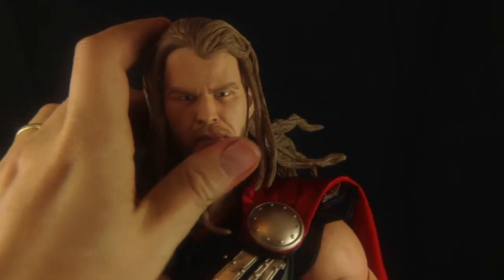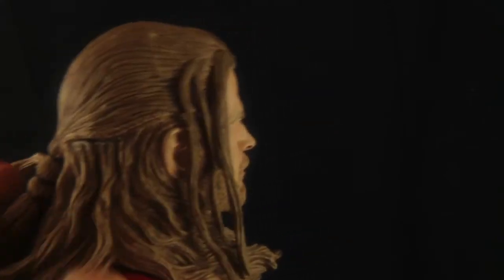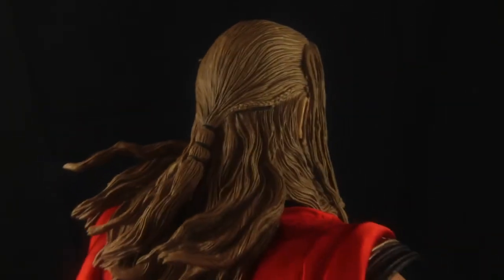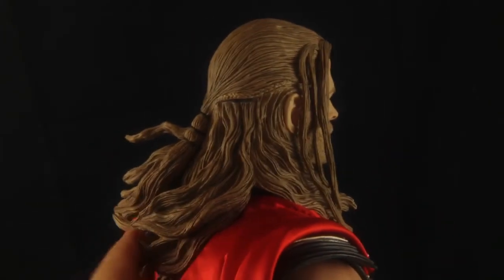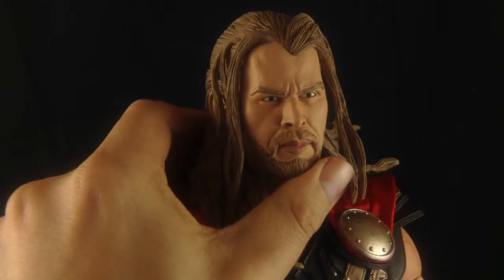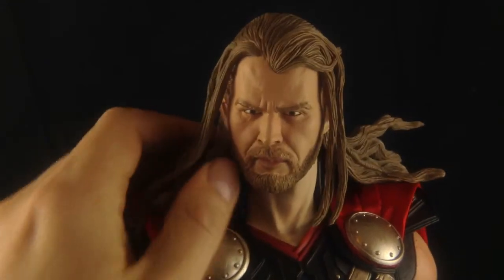He does have that thick woven hair — you can see the braids — and the braiding on the hair does look really nice. The detailing itself is phenomenal; it does look like hair being blown in the wind, but it's just kind of chunky and does resemble dreadlocks. I still think this is better than the Hot Toys movie sculpt for Thor — that was terrible; I don't know what that looked like.